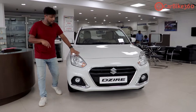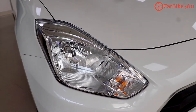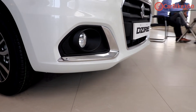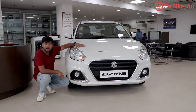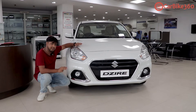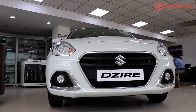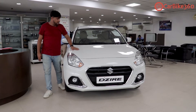First things first, let's talk about the design of the VXI variant here. As you can see, there is a basic headlight unit. If we talk about the foglamp unit, the foglamp housing is an aftermarket piece. Here is a chrome part added by the dealer. This is the design of the CNG VXI variant — chrome grille work is done, and if you go up, there are two wiper sets. There are no character lines on the bonnet.